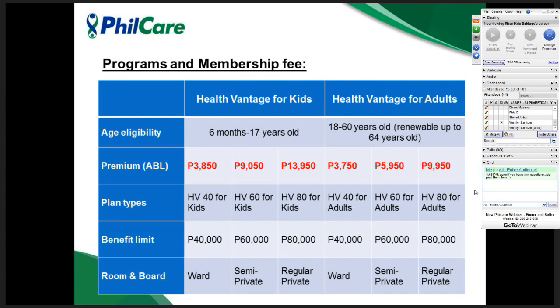These are the programs and membership fees. We also classify these into two: Health Vantage for Kids and Health Vantage for Adults. The age eligibility for kids is from 6 months to 17 years old, and for adults, 18 to 64 years old. However, it is renewable up to 64 years old. We always base on the actual age of enrollees. It has an annual benefit limit — one limit for all illnesses in a year. Plan types for kids are 40, 60, and 80; for adults also 40, 60, and 80, with corresponding room and board rates.